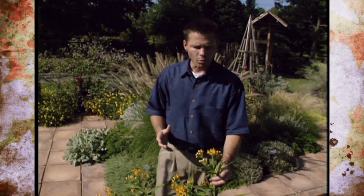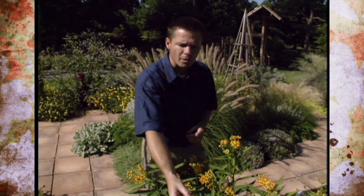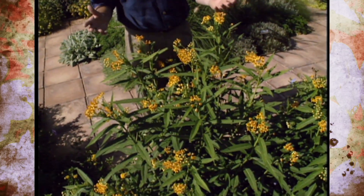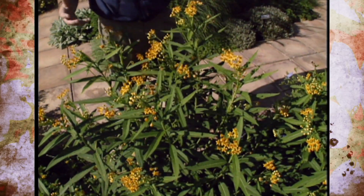Both the tropical milkweed and the butterfly weed will occasionally have aphids feeding on the growing points, but in all my years of gardening I've never really noticed that it's that big of a problem. The plants seem to withstand the aphids feeding on them pretty well.